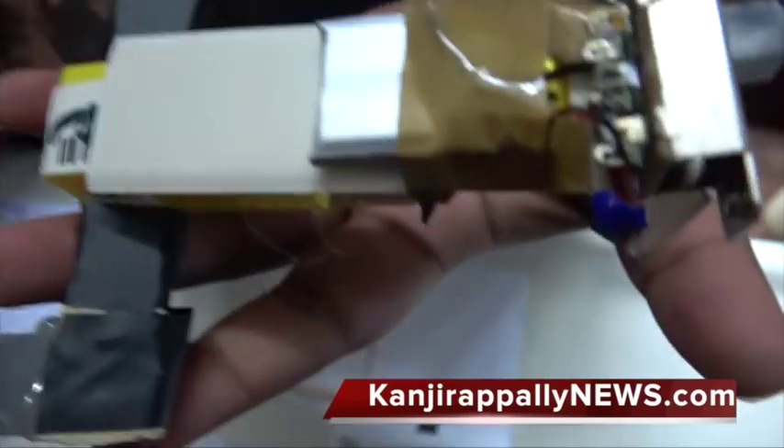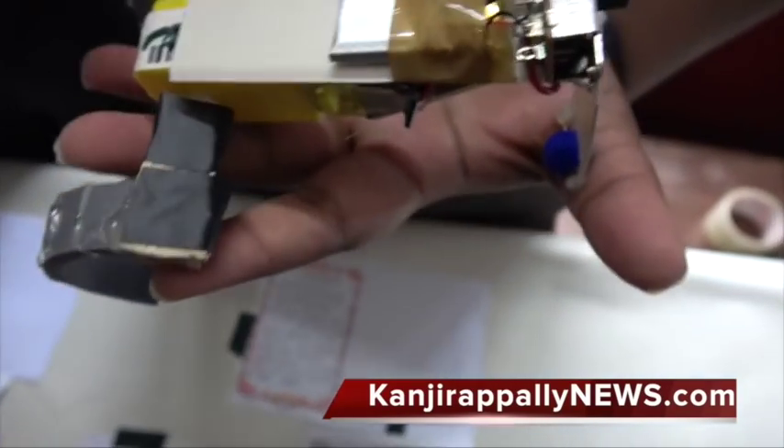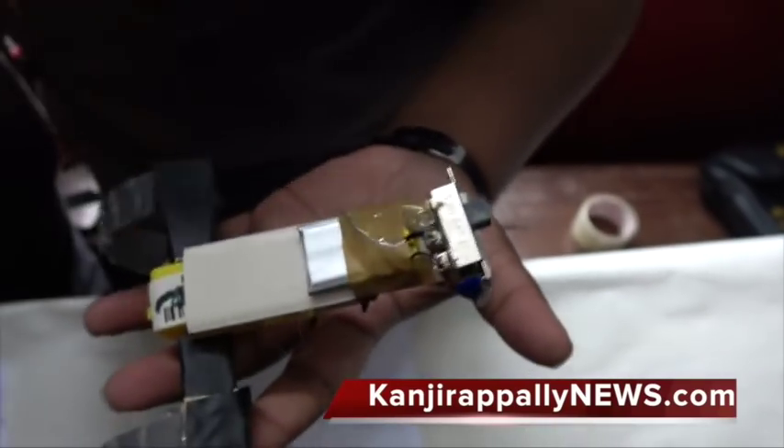This is PVC pipe. This is popsicle sticks attached to it. These are computer sticks. This one is at the static plane and it has a motor.